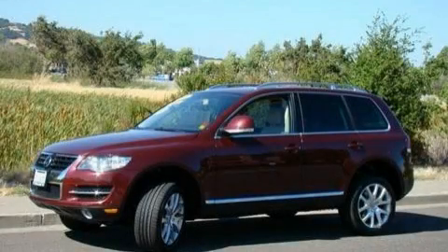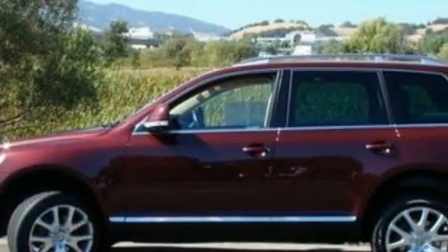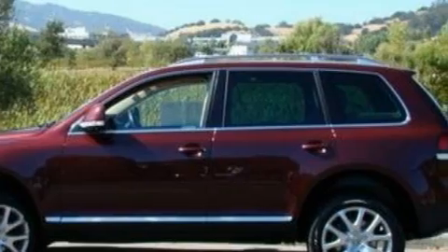This is a 2008 Volkswagen Touareg, a big SUV for big fun. It features a 3.6 liter 6-cylinder engine and a 6-speed automatic transmission.